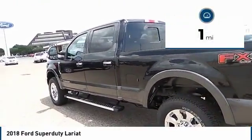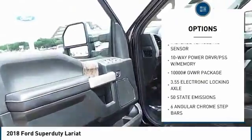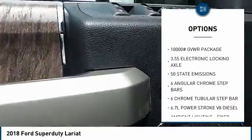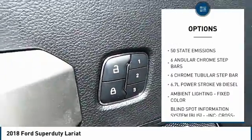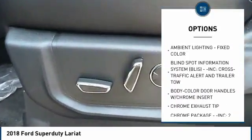This vehicle has less than 100 miles. Here are some of this vehicle's great options: navigation system, remote engine start, heated and cooled front seats, universal garage door opener, voice activated navigation system, engine block heater, skid plates, and tailgate step.